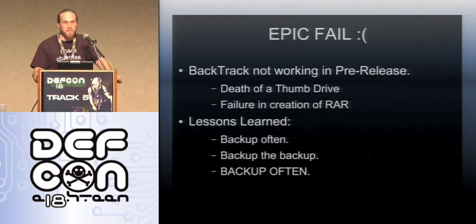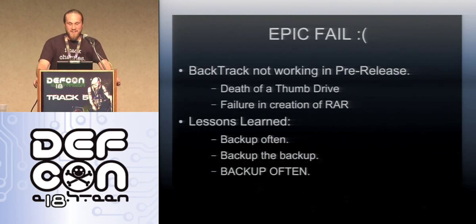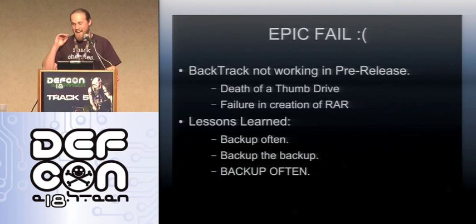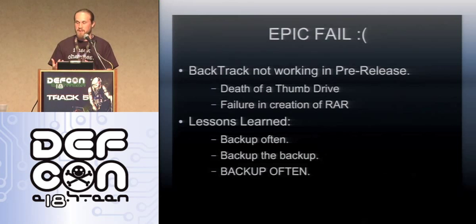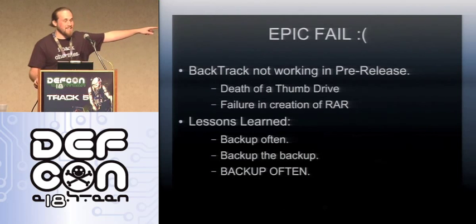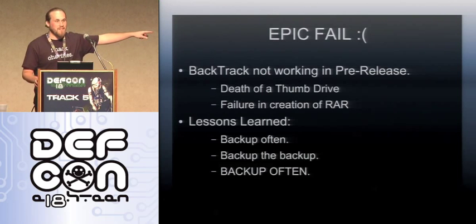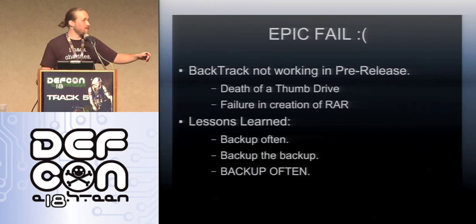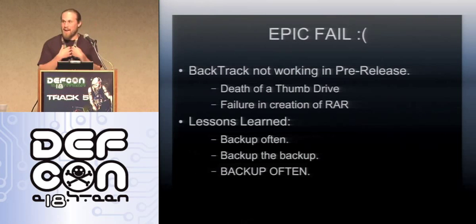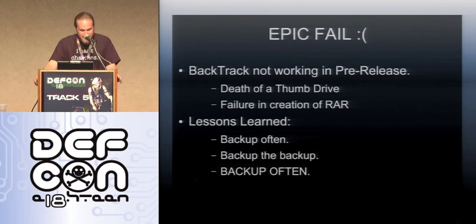Here's my epic fail — second epic fail apparently. BackTrack is not working, and it's not the fault of BackTrack. My thumb drive died on Friday while I was developing. Everything was great, all ready in RAR files, then it died on me. My last backup was two and a half weeks prior. Lessons learned: backup often, backup the backup, and backup often. My mistakes — you guys can learn from that.